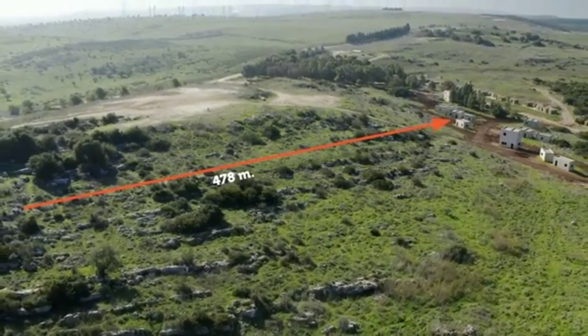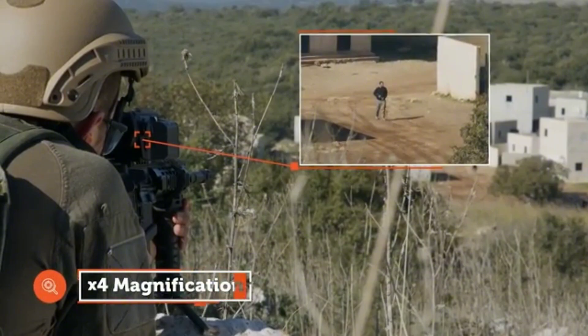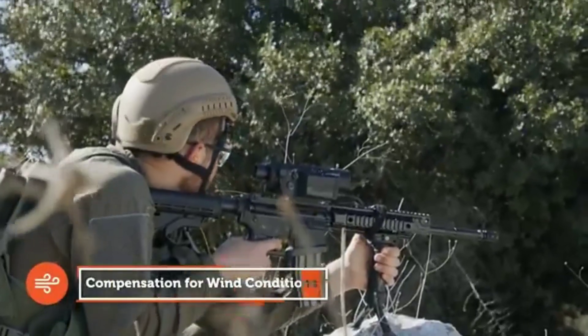Easy-to-use, cost-effective solution can be integrated onto any assault rifle with minimal training, and actively eliminates targets in various conditions for engagement time.